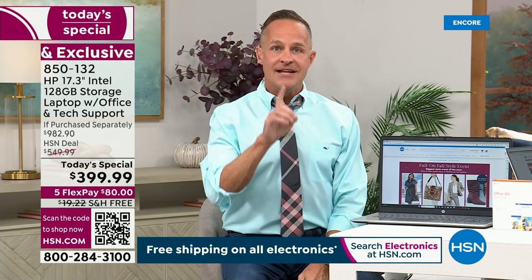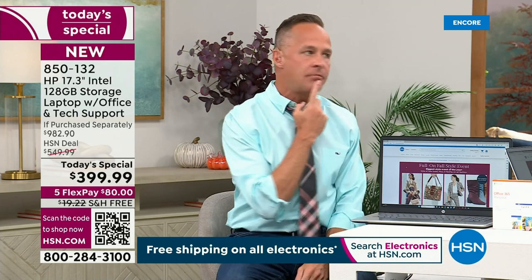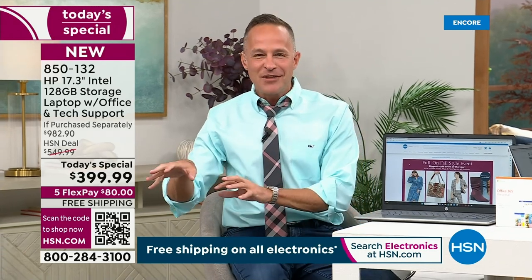Never in all those years has anyone ever bought anything and said, you know, I wish I'd bought the smaller screen. Many times they've sent me a Facebook message saying great product, probably should have sized up.